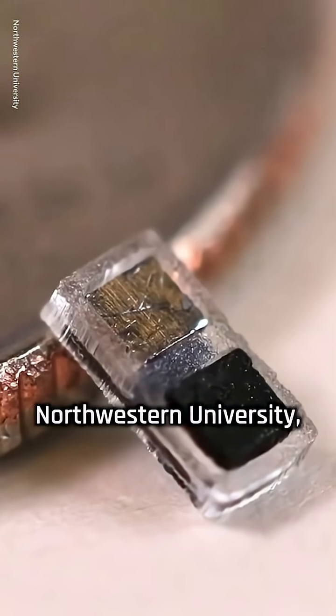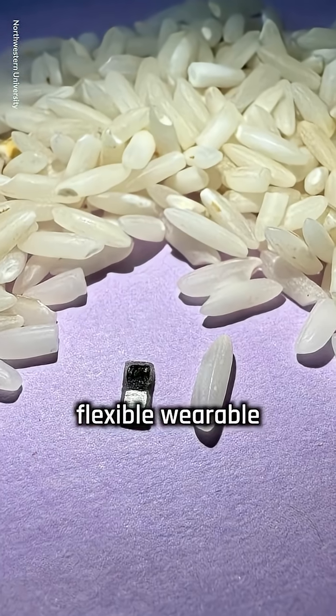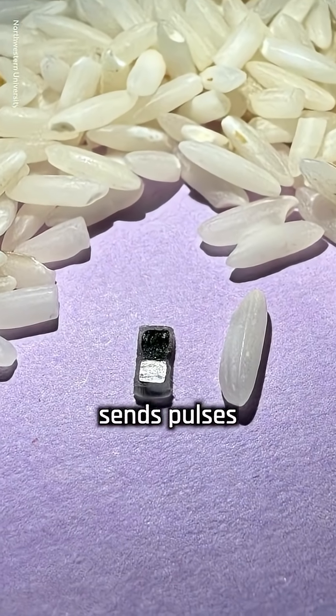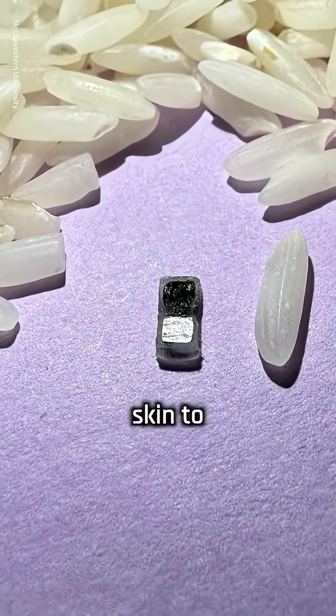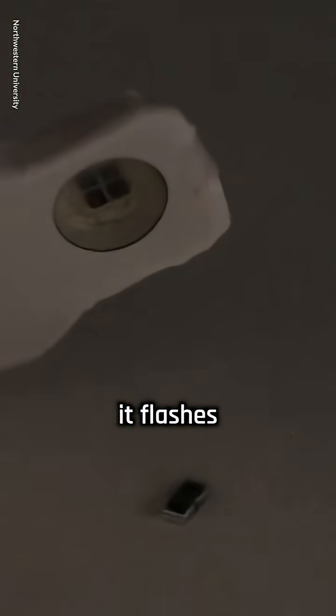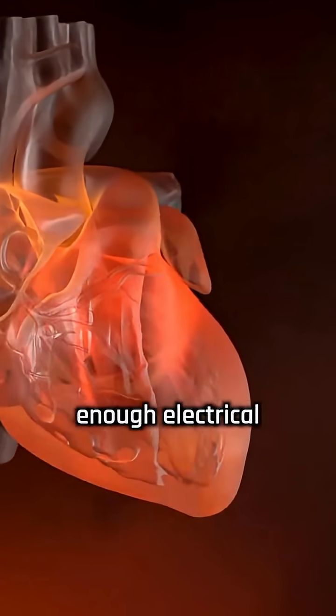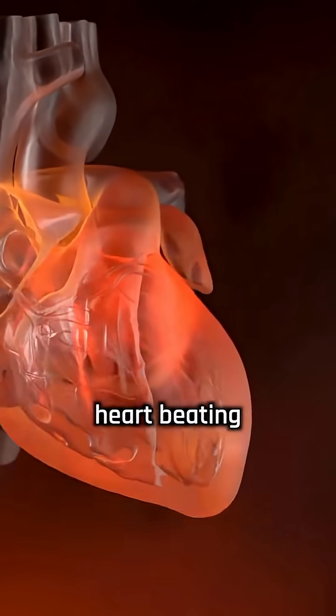Developed by engineers at Northwestern University, the device works alongside a lightweight, flexible wearable that sticks to the chest and sends pulses of light through the skin to control the heart's rhythm. When the wearable senses an irregular heartbeat, it flashes infrared light that activates the pacemaker, delivering just enough electrical stimulation to keep the heart beating normally.